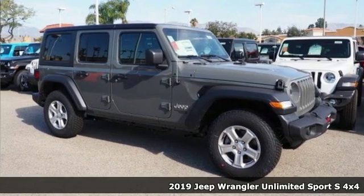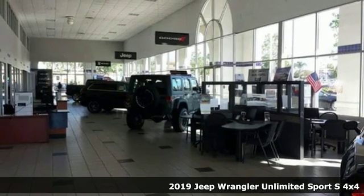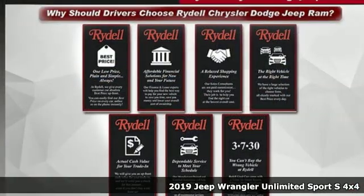It's a new 2019 Jeep Wrangler Unlimited. Experience the Jeep life. A great vehicle is comprised of great features like these.